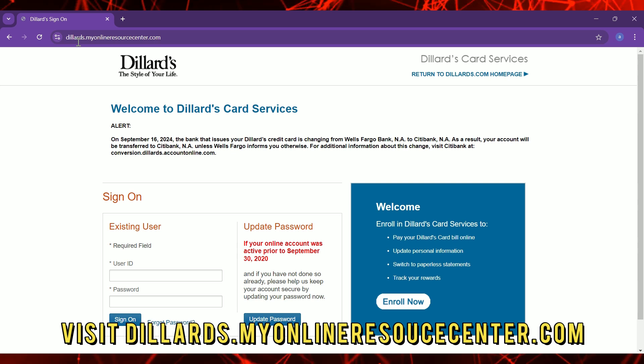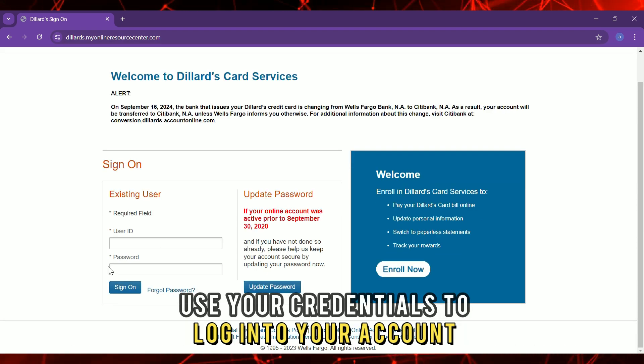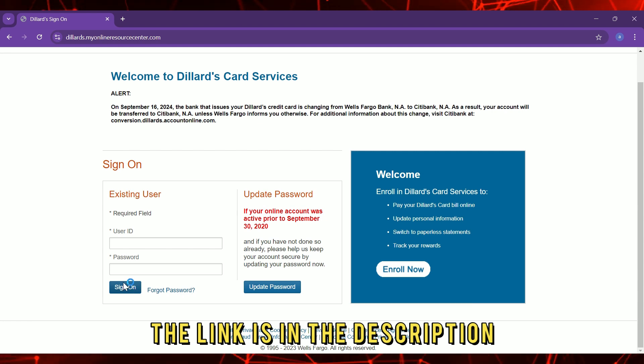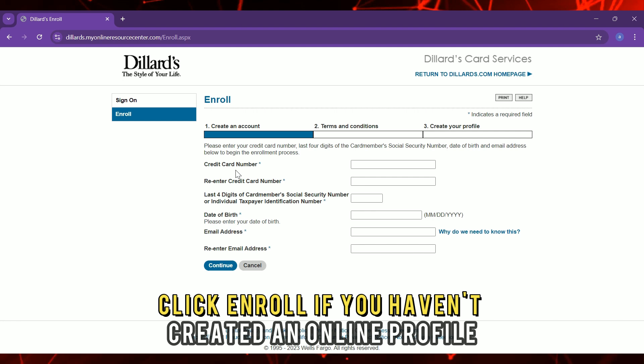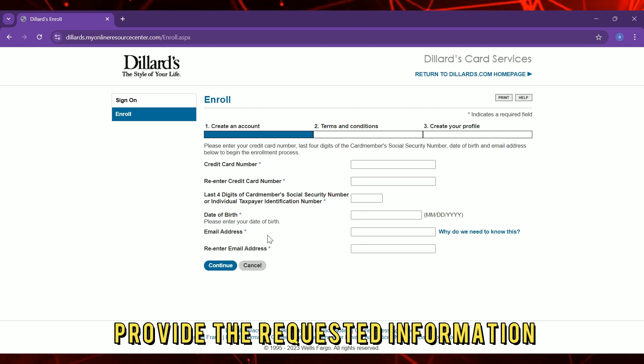Visit dillards.myonlineresourcecenter.com and use your credentials to log into your account. The link is in the description. Click Enroll if you haven't created an online profile and provide the requested information.